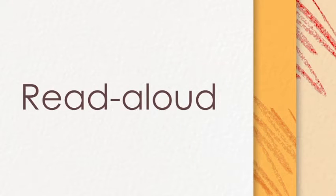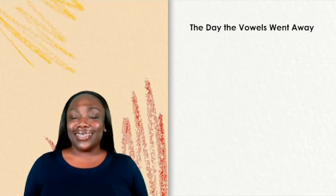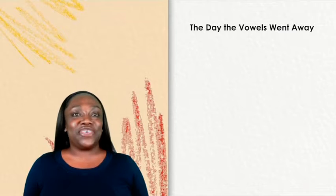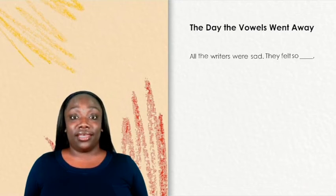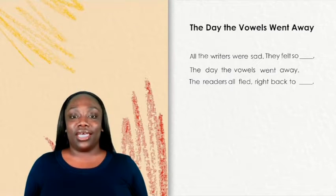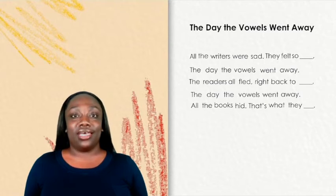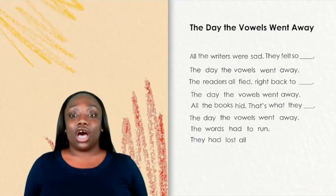Read aloud. Here's a new poem for us to enjoy called The Day the Vowels Went Away. But it looks like some words are missing. Let's see if we can figure out what those words are. All the writers were sad. They felt so blank. The day the vowels went away. The readers all fled right back to blank. The day the vowels went away. All the books hid. That's what they blank. The day the vowels went away. The words had to run. They had lost all their blank. The day the vowels went away.